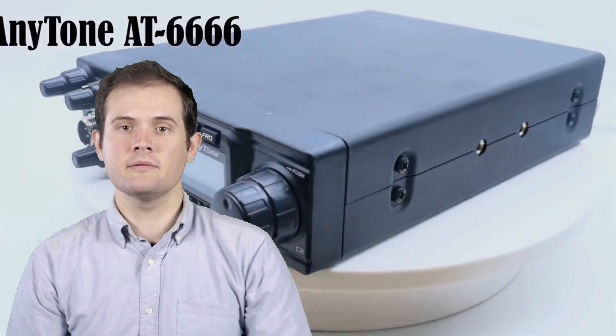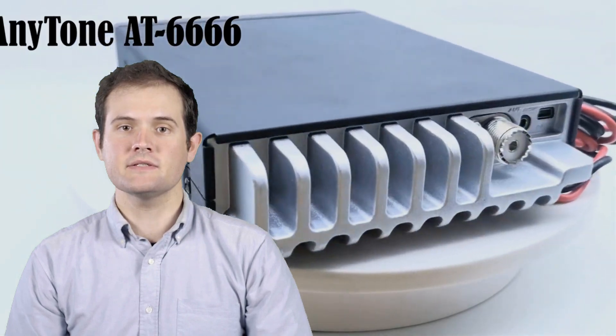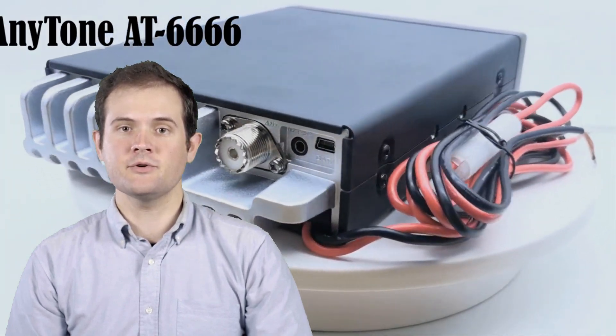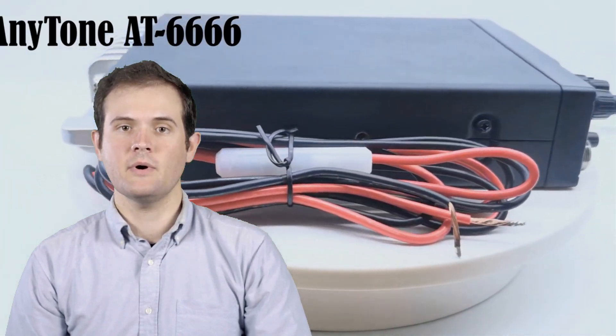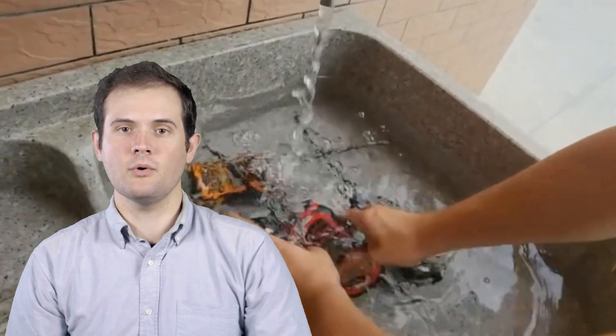Breaker, breaker. Attention all truckers, off-roaders, and radio enthusiasts. Today we're diving into the world of CB radios. Whether you're on the road, exploring remote areas, or just want to stay connected with fellow radio enthusiasts, a reliable CB radio is an essential tool.